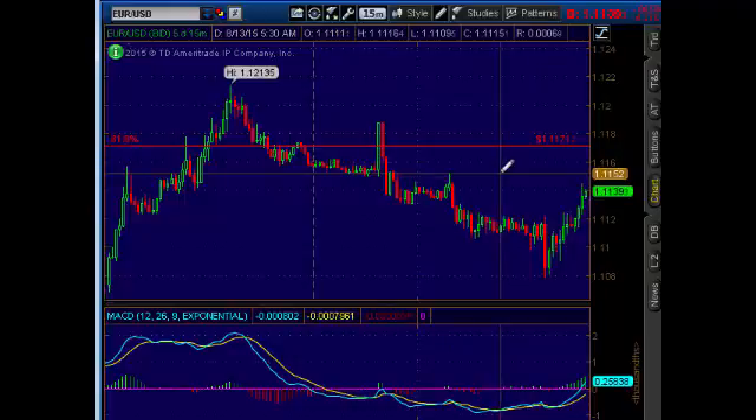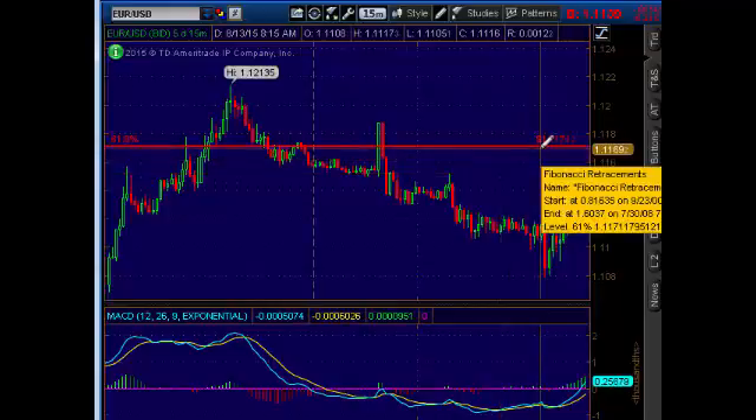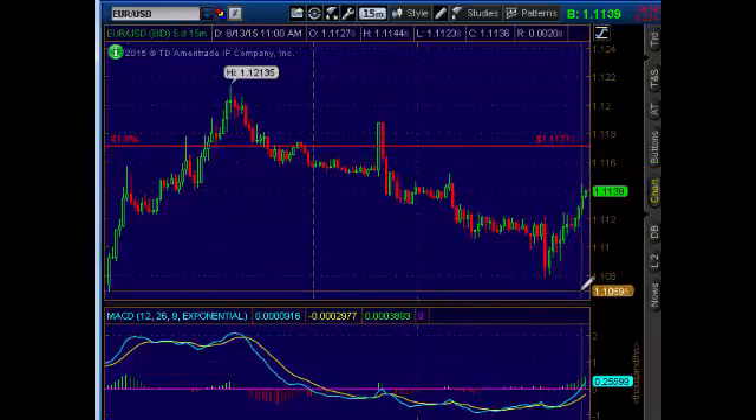Our next area of overhead resistance is going to be the 111.52 area. We'll see if we can move above that, and then we have the 61.8% Fibonacci level which equates to about 111.69. So those are the two potential intraday targets.